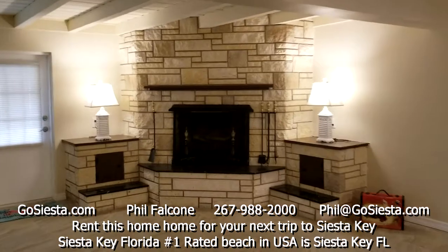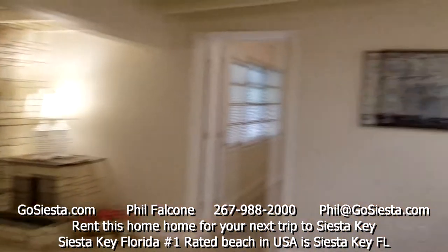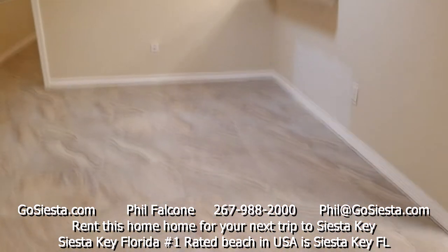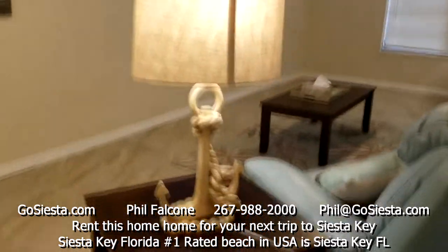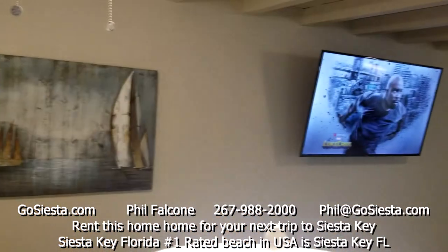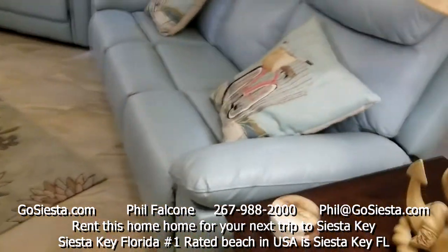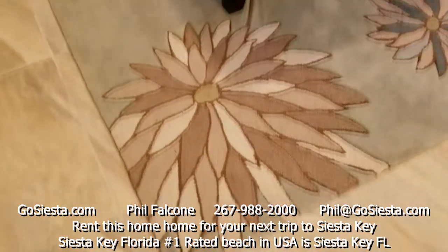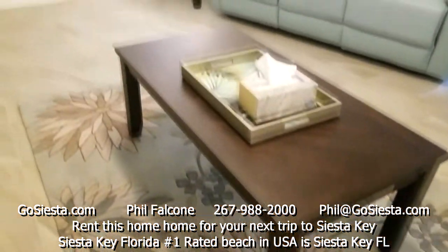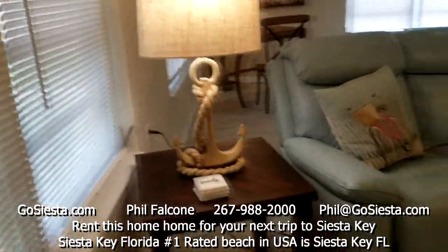The original fireplace was kept because it's great. A bar is planned for one corner. There's a 60-inch television, brand new lamps, beautiful artwork, and super comfortable electronic reclining furniture — a touch of blue within the earth tones design.